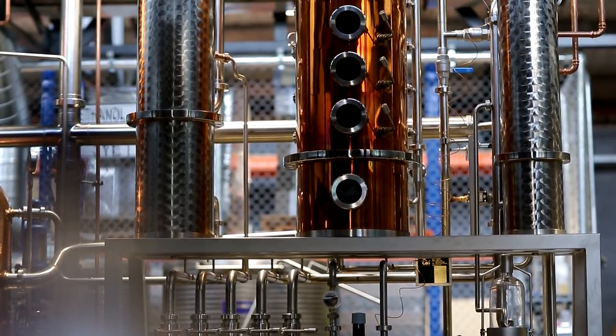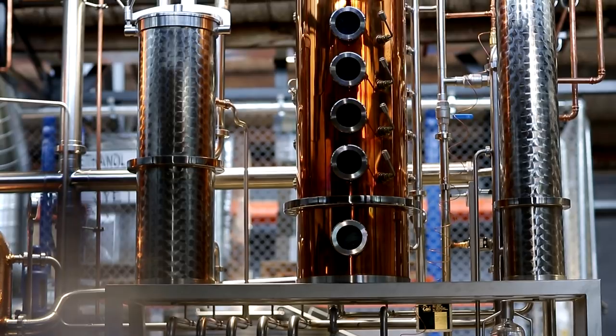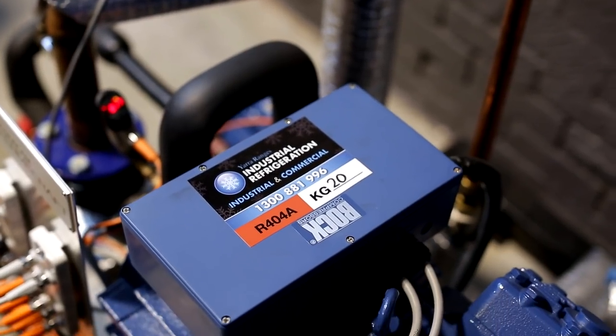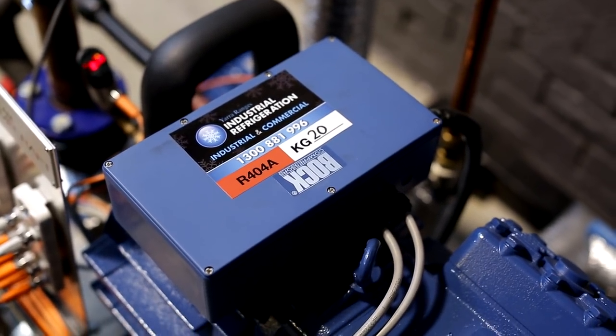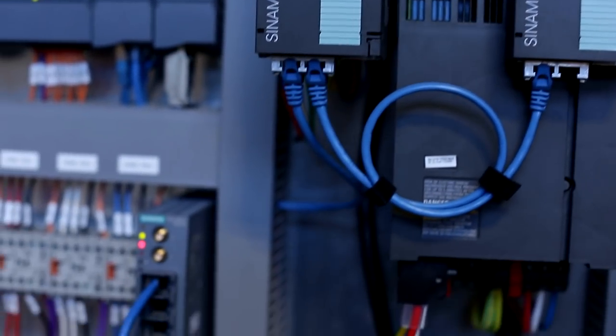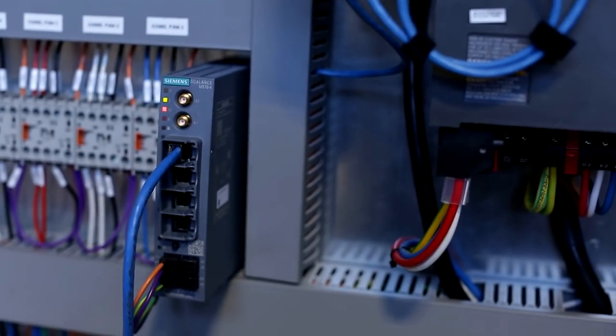As an original equipment manufacturer, DCAM understands the responsibility that we have to shoulder when selling our product to the craft brewing and distilling industry. It's essential that what we're using is scalable and that one part can talk to another part. It's important for a distillery to come along in two or three years time and add extra pieces of equipment that can seamlessly integrate into the existing automation system.